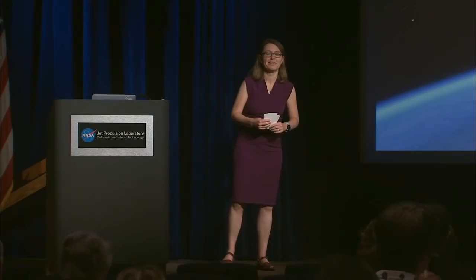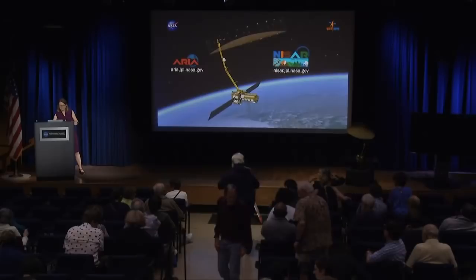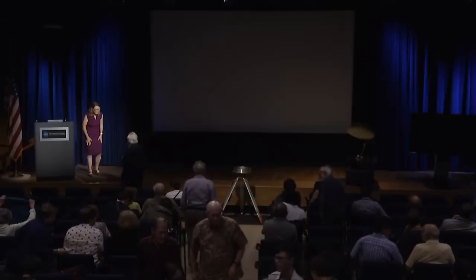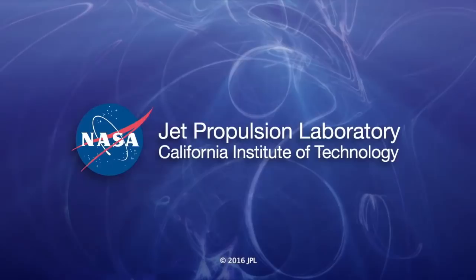Thank you. Any other questions? Well, thank you everybody, thank you for coming out.